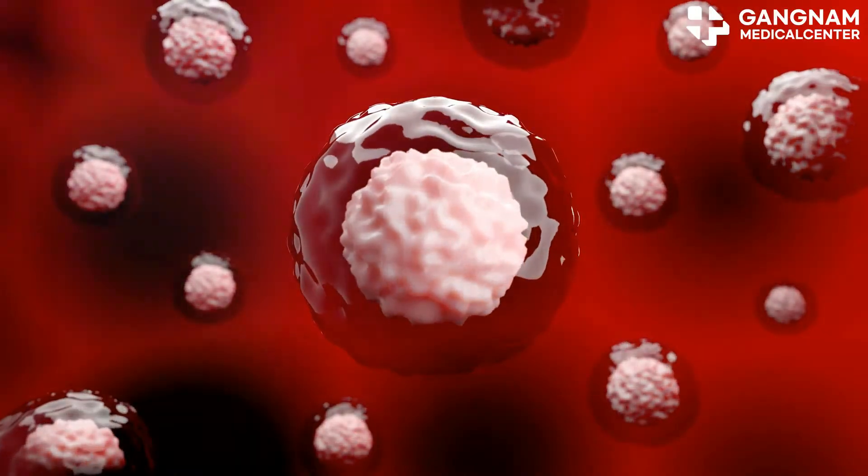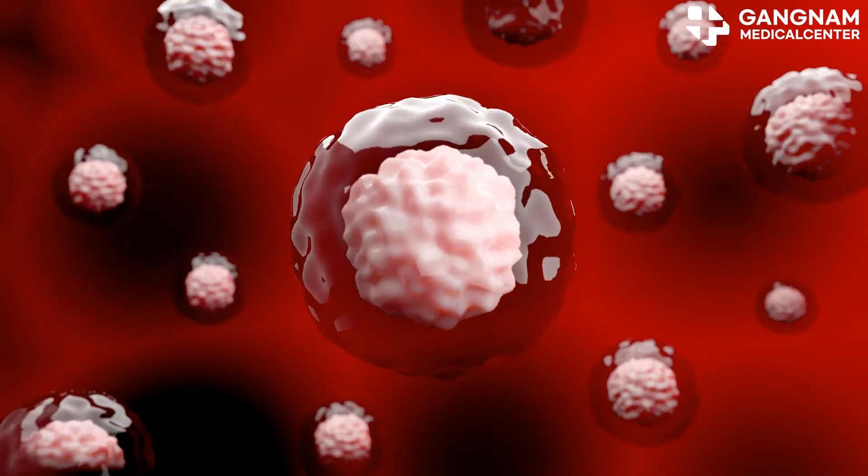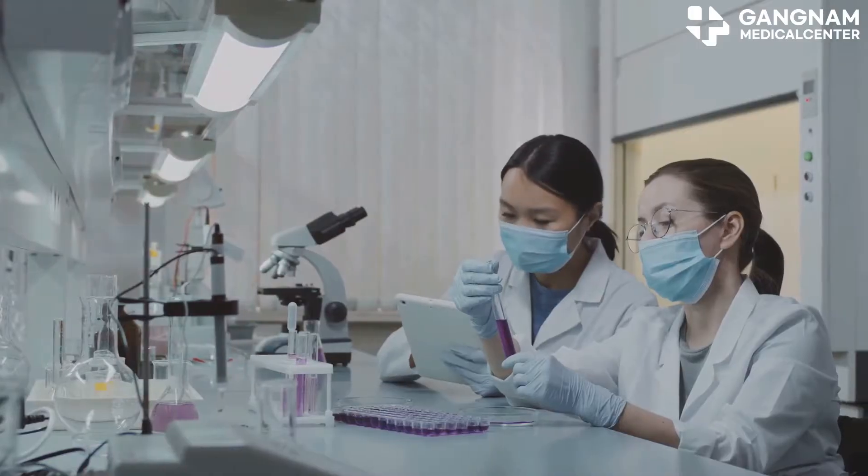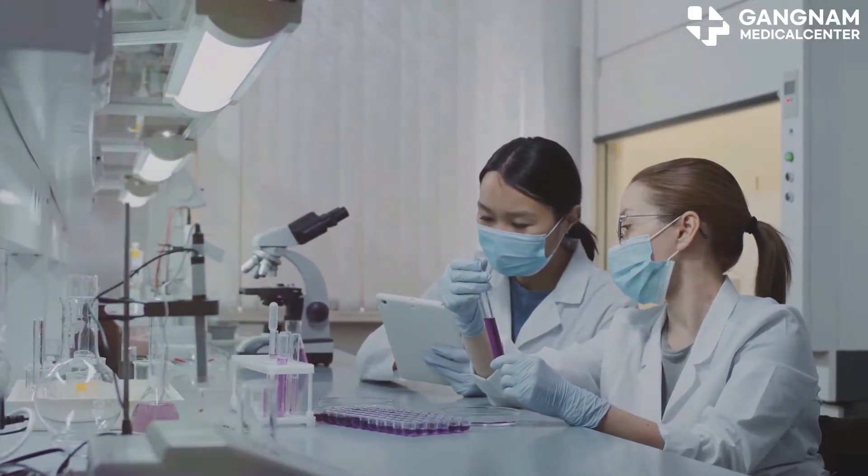Stem cell exosomes are powerhouses for repairing damaged tissues and organs. They contain proteins and RNA that boost cell growth, differentiation, and survival, making them essential for tissue regeneration.